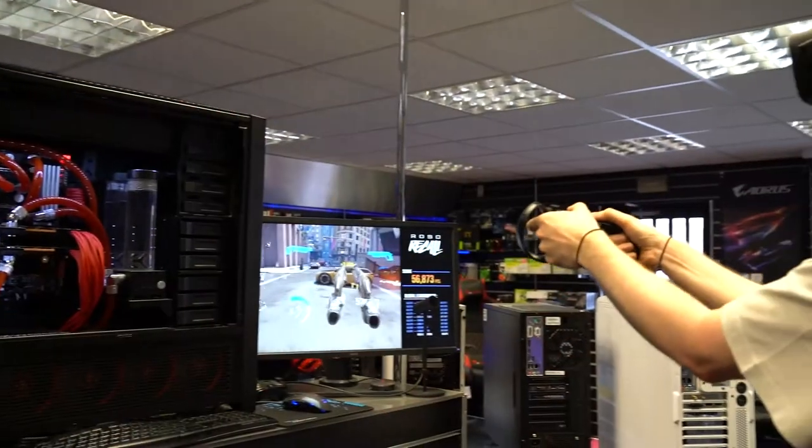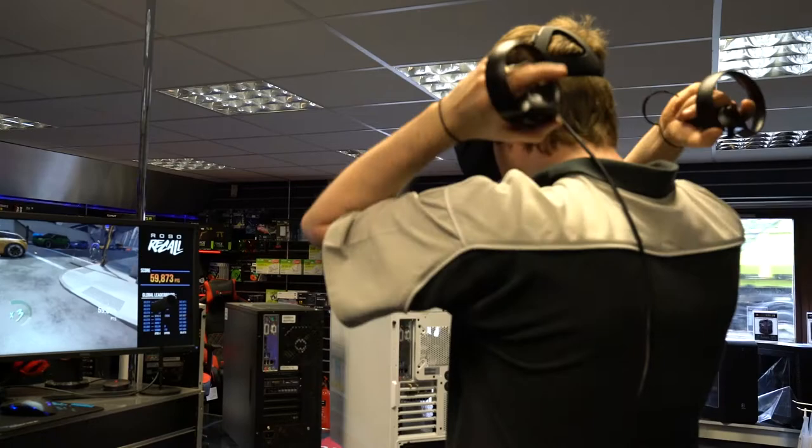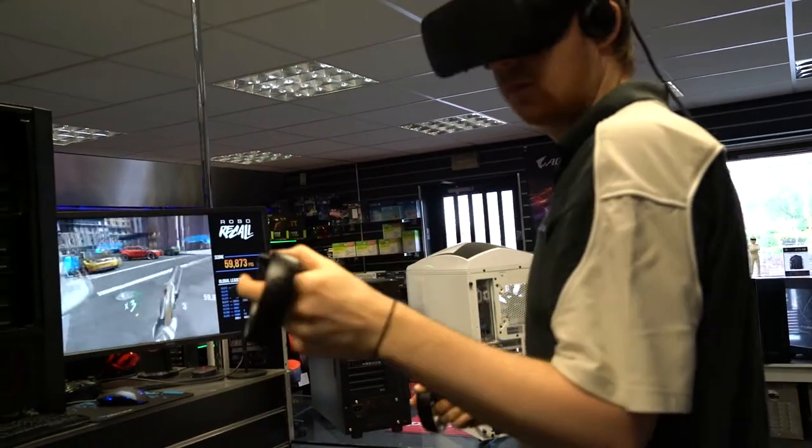We've got a full-time VR demo machine running. Virtual reality is massive at the moment, and this is free to try. Even if you're not in the market for a new computer or a VR setup, feel free to pop down and have a go on it.